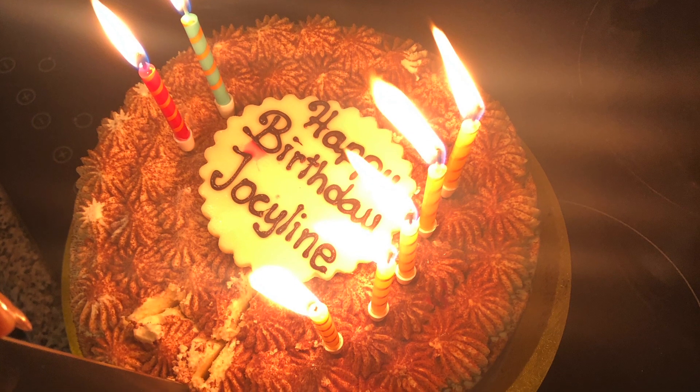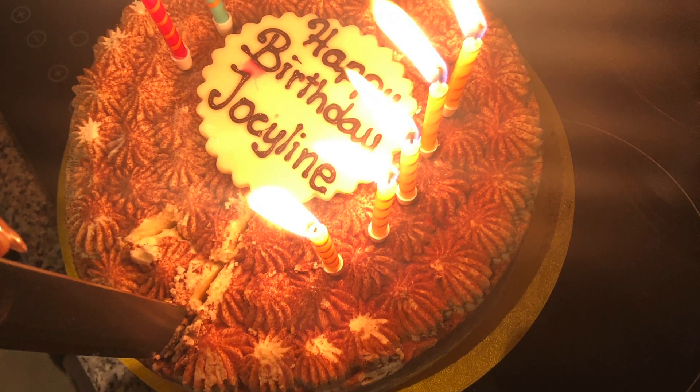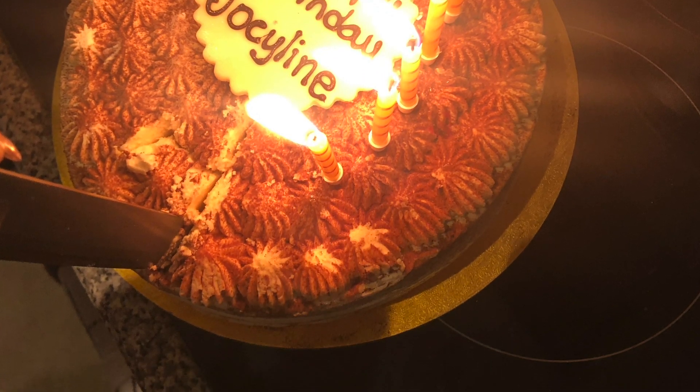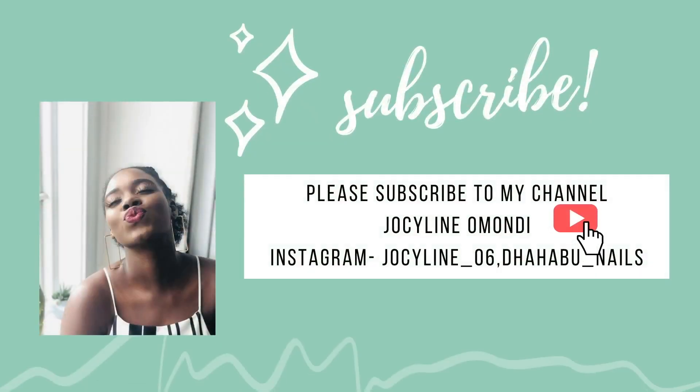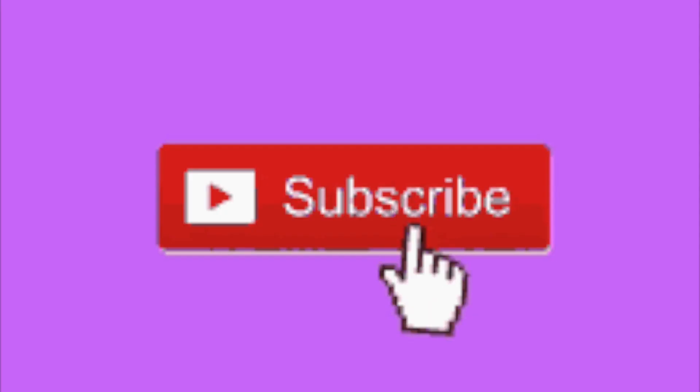Anyway, that was my birthday vlog. Thank you so much for watching this video until this point. Make sure to like, share, and subscribe, and I'll see you in my next video. Bye!